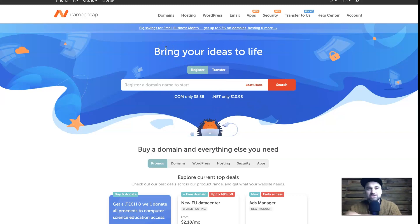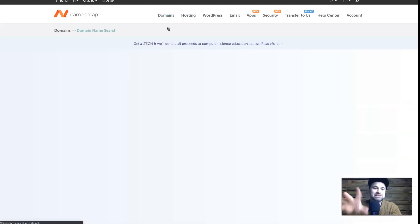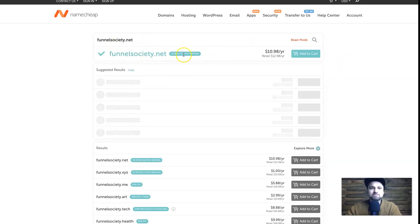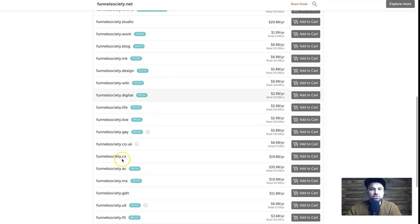What I personally use is domains and shared hosting. The reason I use shared hosting is that you can host multiple websites inside it for a really cheap price. I'll show you the domain search first so you understand how it works. There's a Beast Mode option which gives you more options for your desired name. For example, if I look up funnelsociety.net, it brings up a list of available domains. I'm choosing this because I bought the .co version — I'll show you that in a minute.